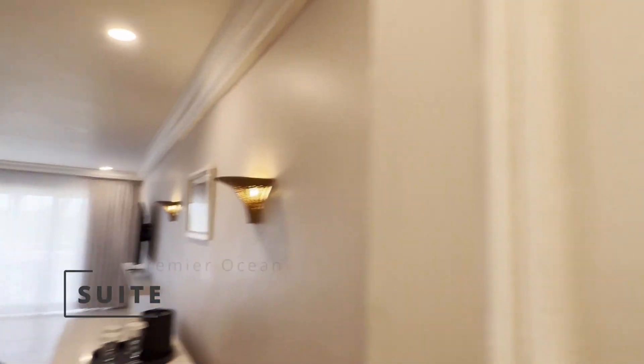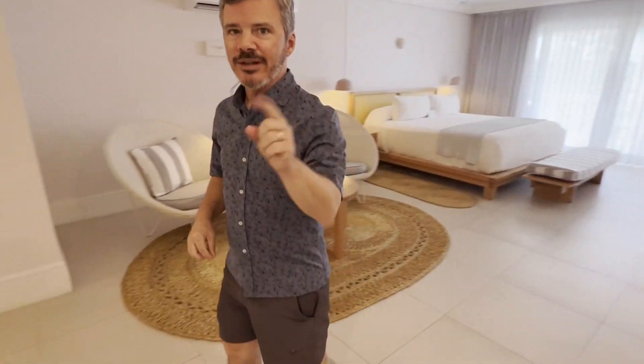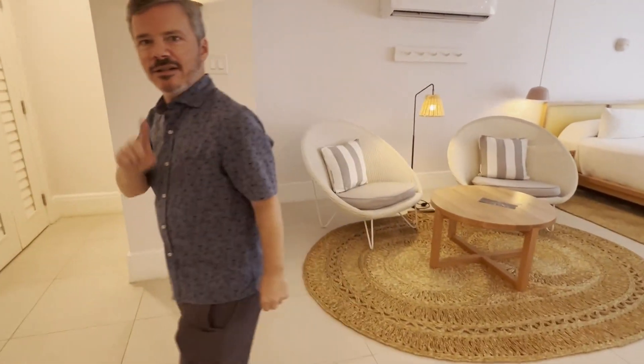This is a premier ocean suite, which means you're going to have a gorgeous view of the ocean. We're going to save that for later. First, let's come inside.